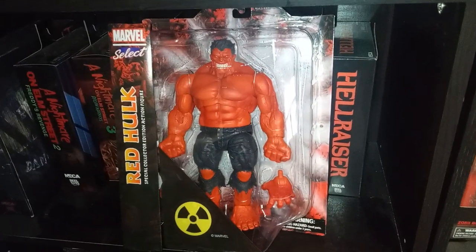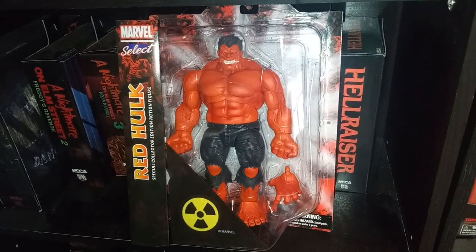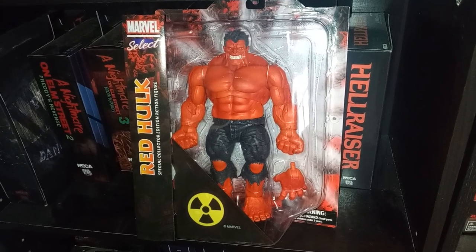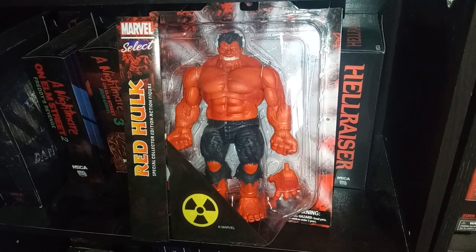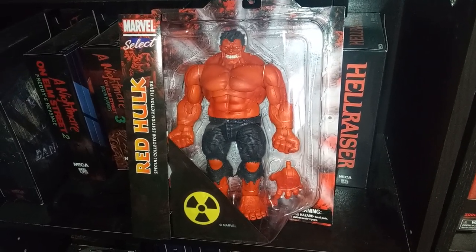It's absolutely been a long time since I bought a Marvel Select. I've been wanting this Red Hulk to go with my other Hulks for a long, long time. But man, I gotta totally rearrange my wall now, which is crazy. I just have to rearrange my Select wall.